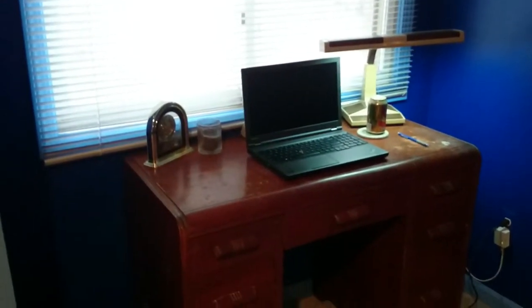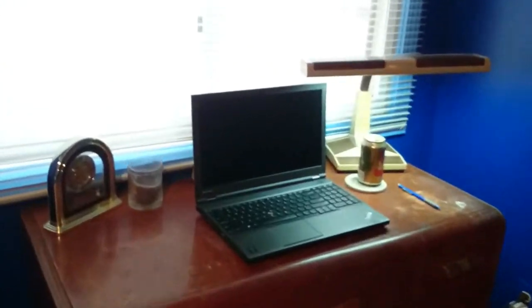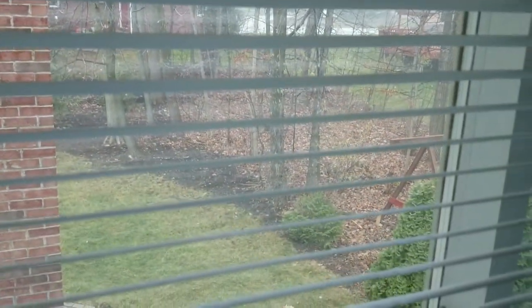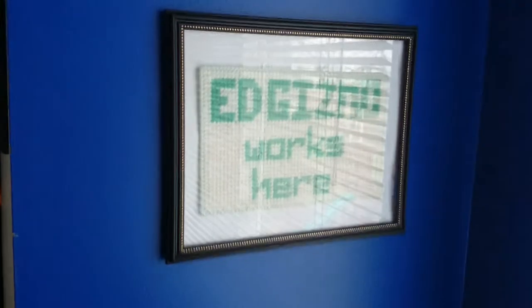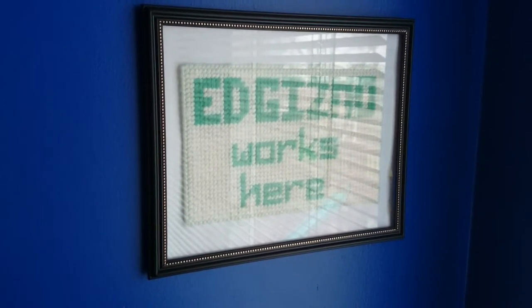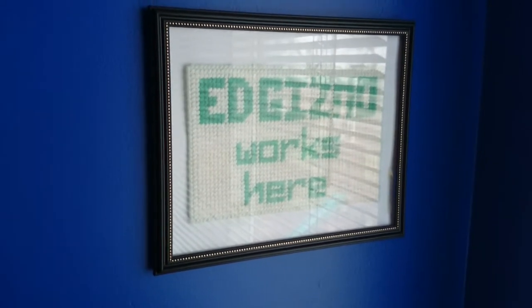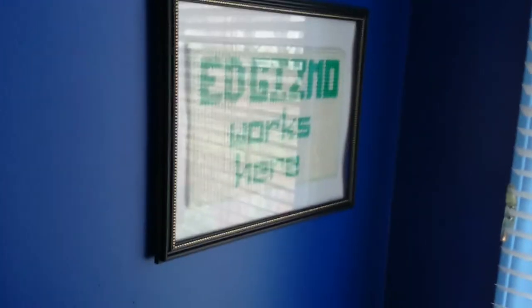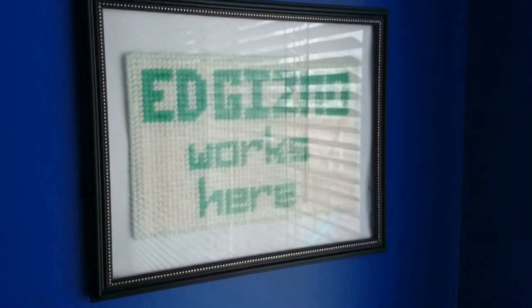Over here is my work desk — this is my work computer here. You can see out the window; that's my view. It's a very nice view. Also right here off to the side of my desk, I've got my Ed Gizmo sign. The wife made this for me in our first year of marriage because where I worked, I made a program that we nicknamed the Gizmo, and that kind of stuck to me. Then I stuck my middle name in front of it and became Ed Gizmo — long before there was an internet.